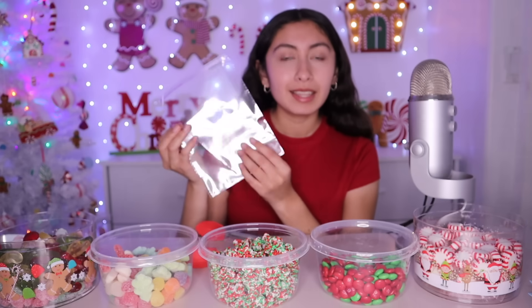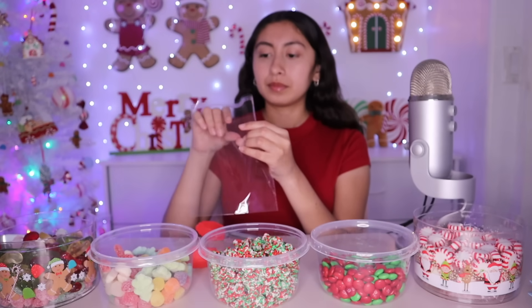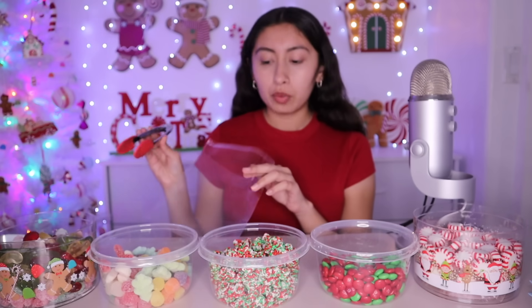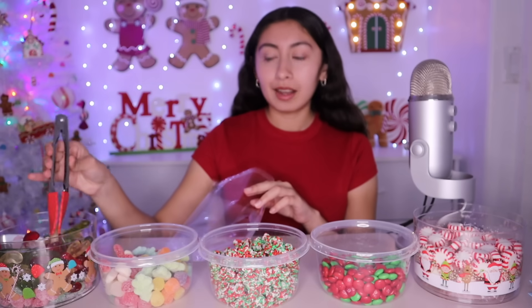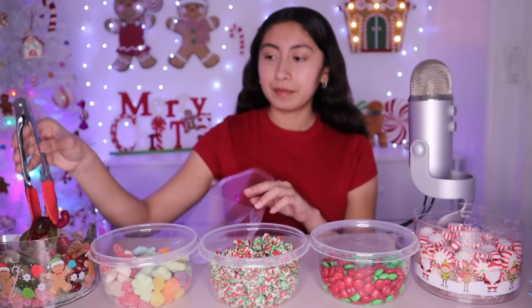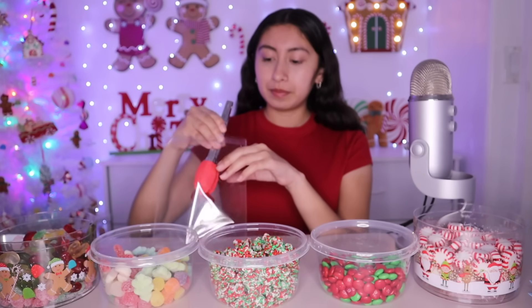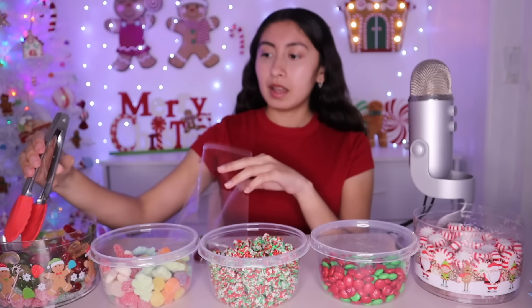We put the candy in these little bags. Let me know what you want. You want some candy canes, of course. How many? One of each color — red, green, and white.